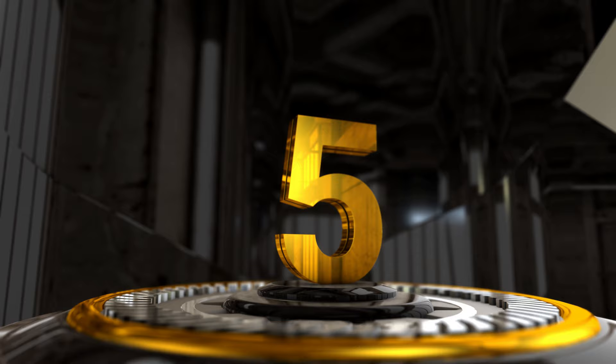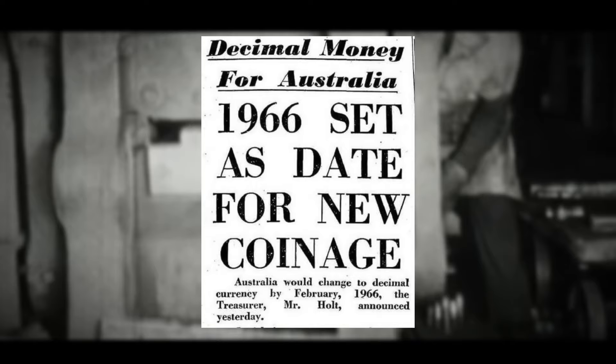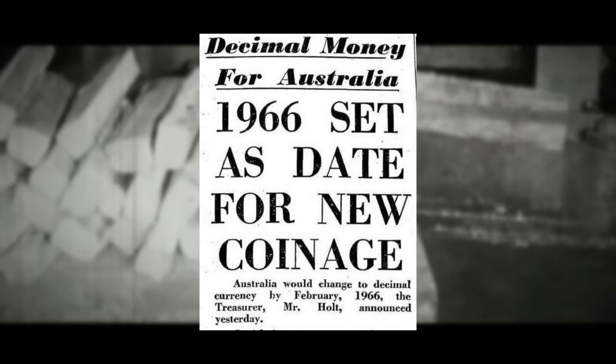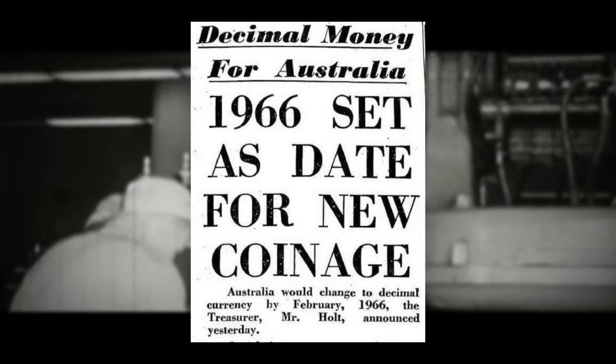Australia, Canada and Britain all share a symbiotic relationship when it comes to their coins and currency, but February 14th 1966 marked a monumental turning point for Australia. On this fateful day, the nation bid farewell to its age-old currency system rooted in the British pound, shilling, and pence, and embarked on a bold expedition towards the modern decimal currency system. This transformation was no mere alteration — it was a seismic shift that encompassed various pivotal elements.